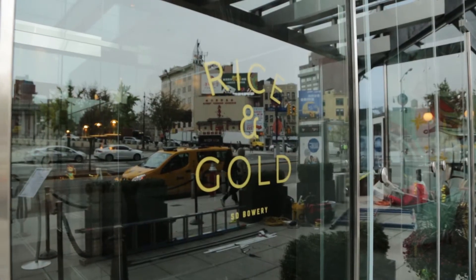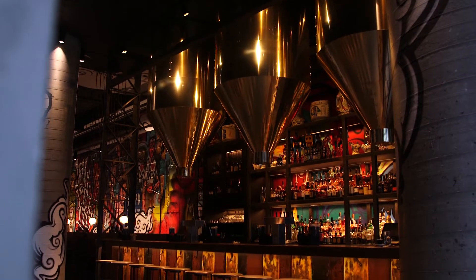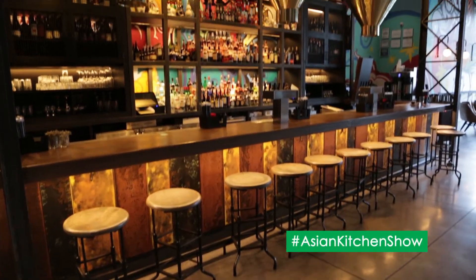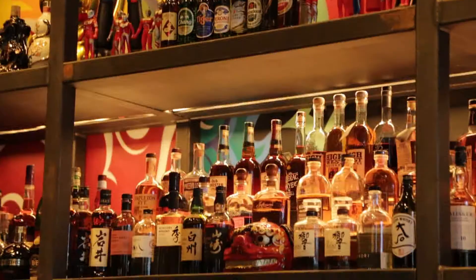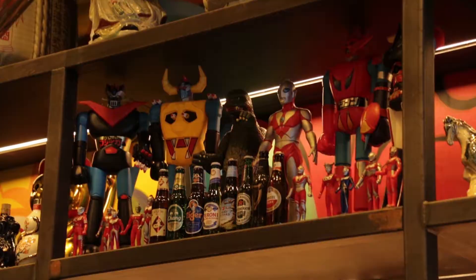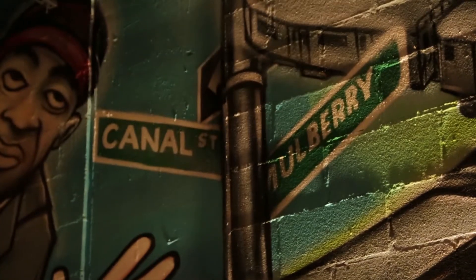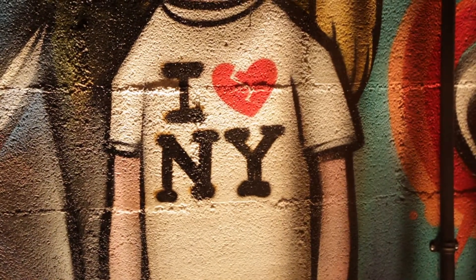Rice and Gold is located in the Bowery Hotel, intersecting Chinatown and the Lower East Side. It was opened by popular chef Dale Talde, who's a national restaurateur and finalist on the hit show Top Chef. Dale was born into a Filipino family in Chicago and graduated from the Culinary Institute of America. Now he's taking a risk in the Chinese epicenter of Manhattan, one meal at a time.